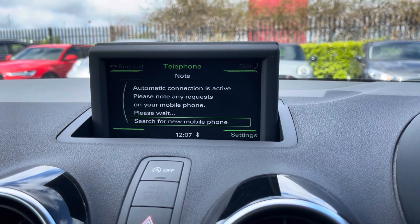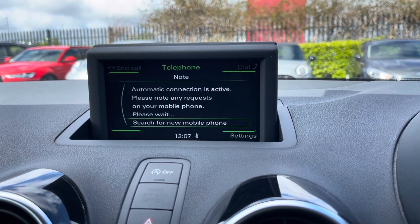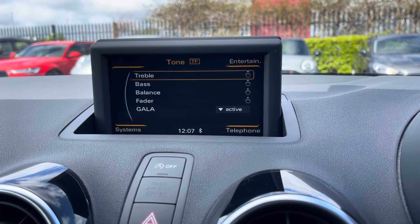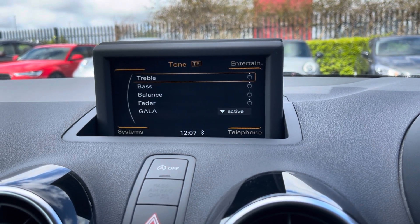You can use that Bluetooth function to connect your mobile device to make and take phone calls whilst on the go, and you can adjust how your music is played through the speakers by adjusting the tone settings.